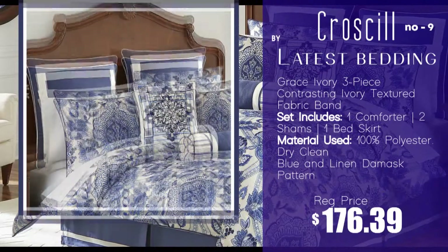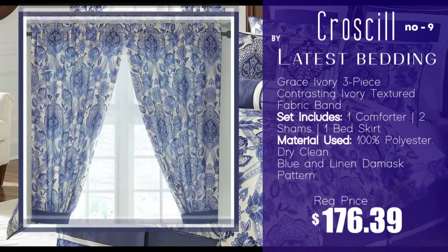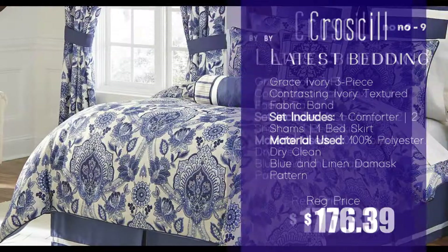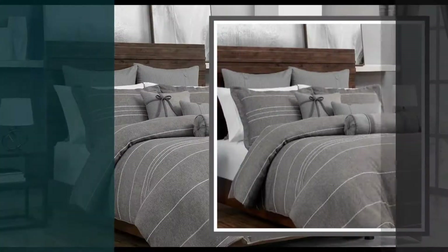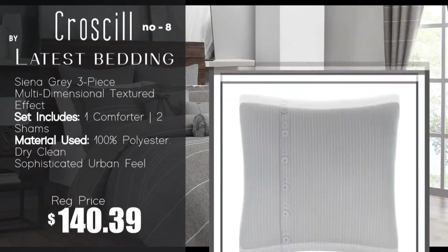Number 9: Leland Navy four-piece comforter set by Croscill. Number 8: Sienna Gray three-piece comforter set by Croscill.